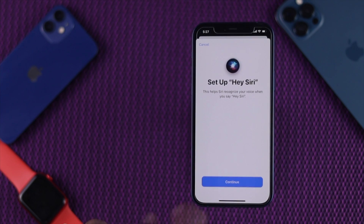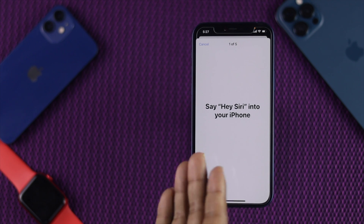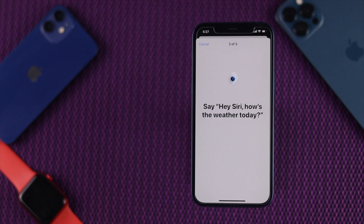Tap Enable Siri. Continue it. Hey Siri. Just fill up the full procedure. Hey Siri, send a message. Hey Siri, how's the weather today? Hey Siri, set a timer for three minutes. Hey Siri, play some music.